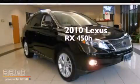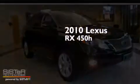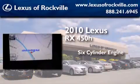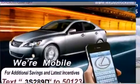This is a certified pre-owned 2010 Lexus RX 450H. It features a six-cylinder engine, a continuous variable transmission, and all-wheel drive.